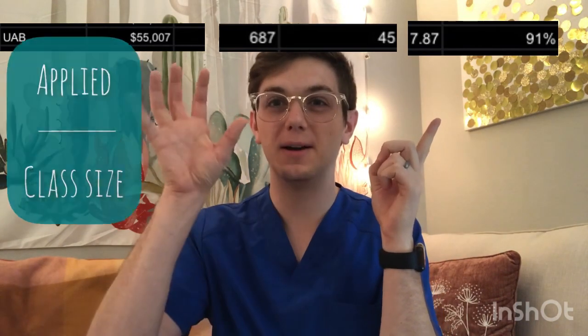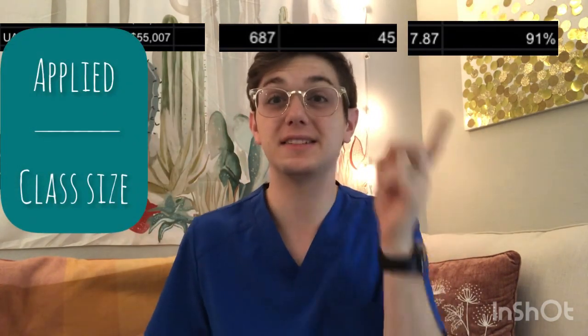UAB is the first school. Tuition is about $55,000. The combined GPA and OAT is 687. The class size is 45. The competitive ratio of applied versus accepted is 7.87, and the NBEO pass rate is about 91%.